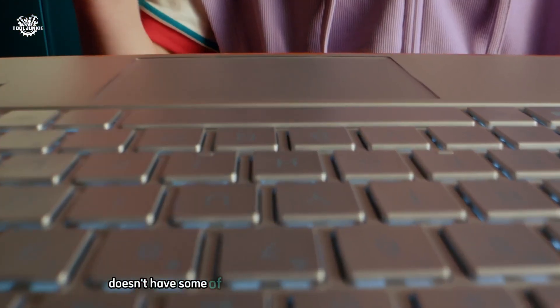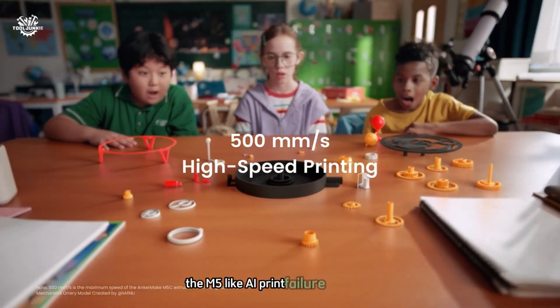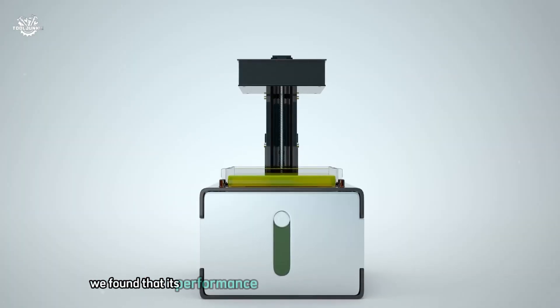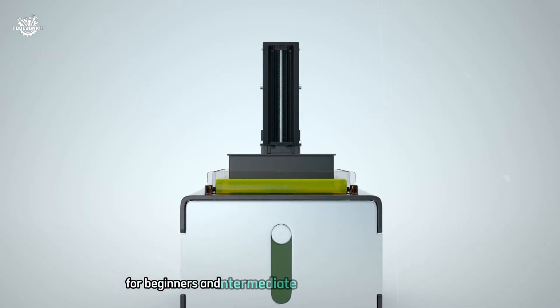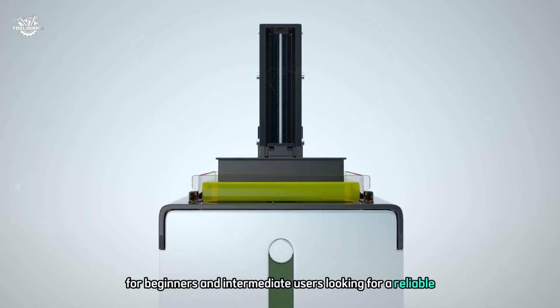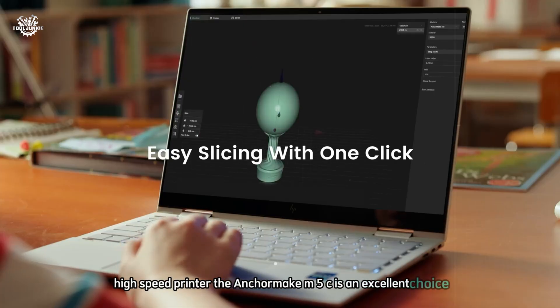While the M5C doesn't have some of the advanced features of its bigger brother the M5, like AI print failure detection, we found that its performance and ease of use more than made up for it. For beginners and intermediate users looking for a reliable high-speed printer, the Anycubic M5C is an excellent choice.